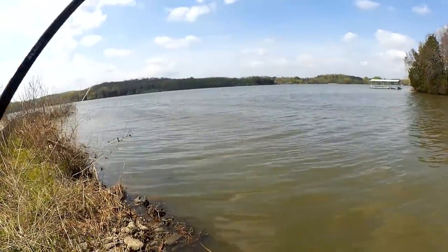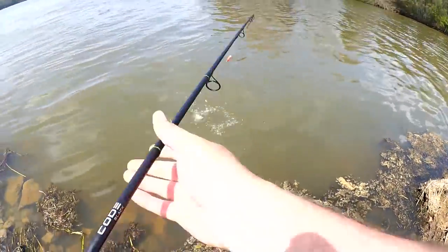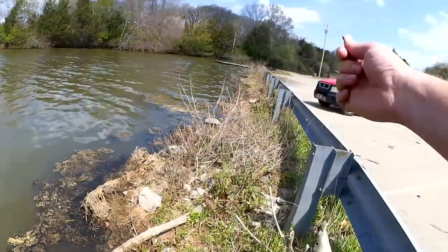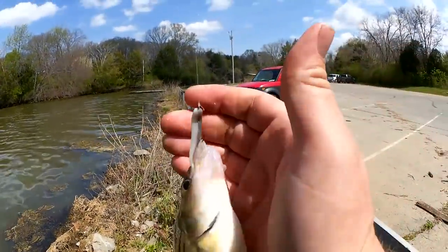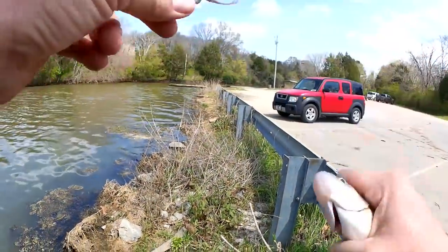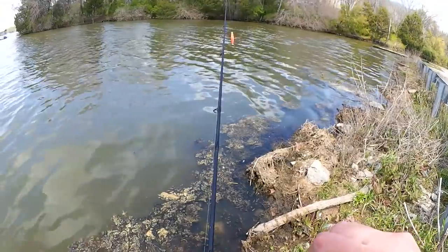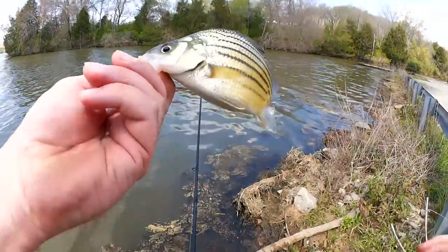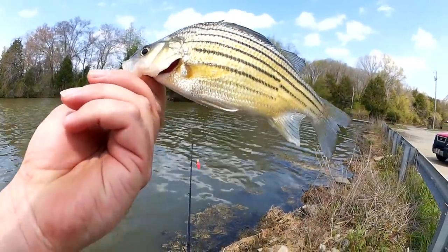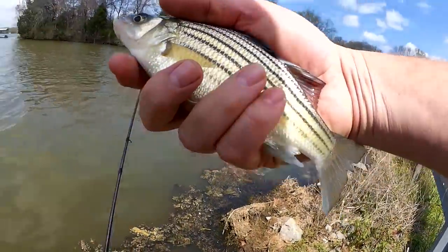Fish. There we go. Nice-sized yellow bass here — the spiniest fish. Good-looking fish. About a nine-inch yellow bass.